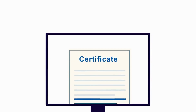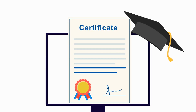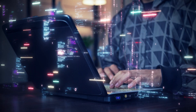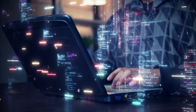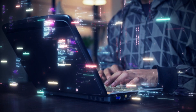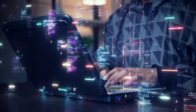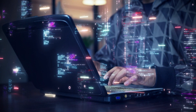Earning this career certificate from IBM sets you apart in the job market. Employers recognize IBM certifications as a mark of quality and expertise, giving you a competitive edge when applying for AI-related roles. Career opportunities in AI engineering are growing rapidly, with job titles such as generative AI engineer, machine learning engineer, and AI solutions architect offering salaries ranging from $100,000 to $150,000 per year or more, depending on experience and location.